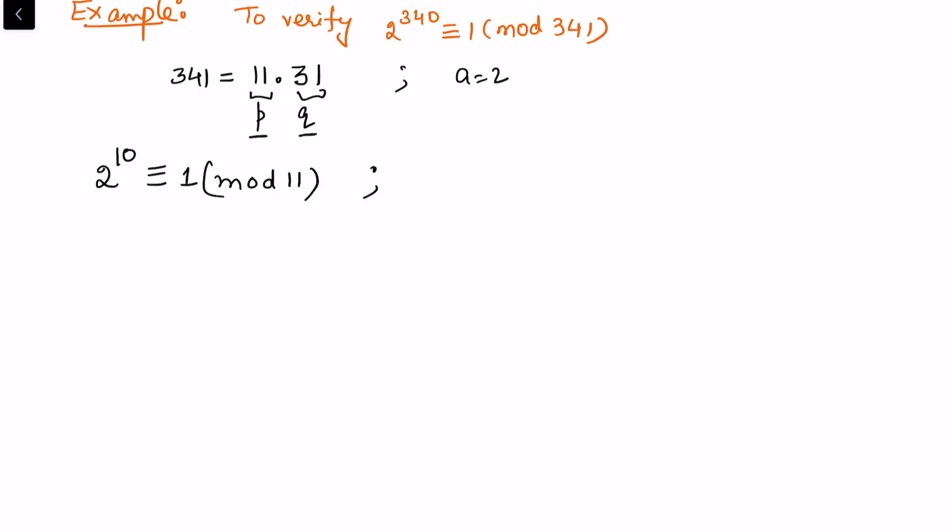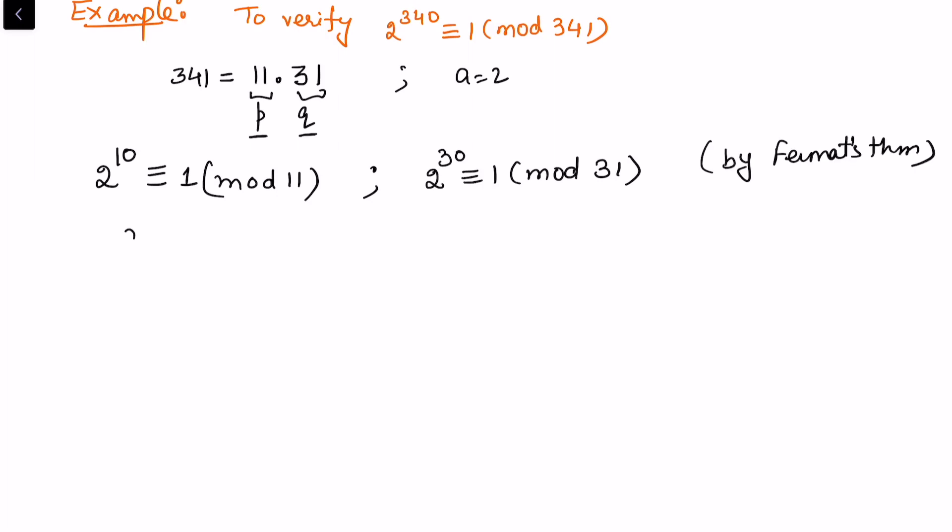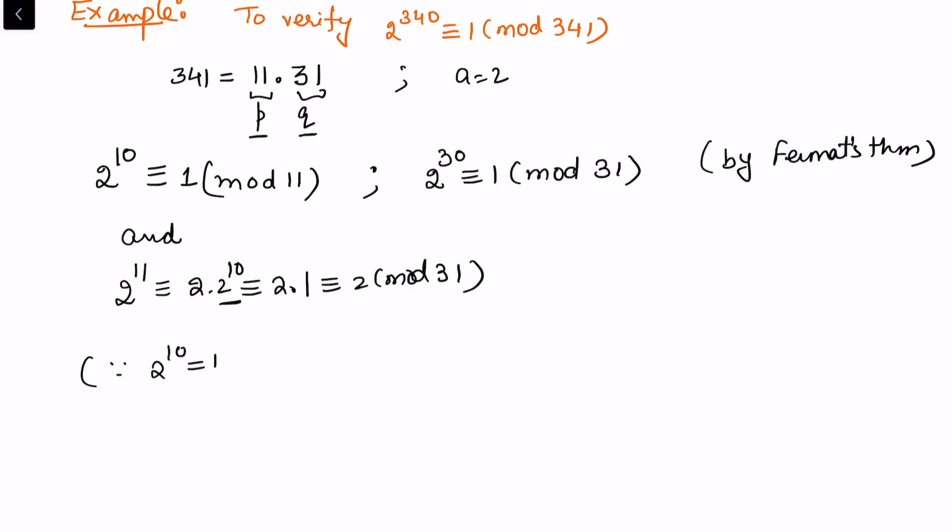By Fermat's theorem, 2^10 ≡ 1 (mod 11) and 2^30 ≡ 1 (mod 31). Now considering the cross powers: 2^11 = 2 · 2^10 ≡ 2 · 1 = 2 (mod 31). We can verify this because 2^10 = 1024 = 31 × 33 + 1, confirming the congruence holds.